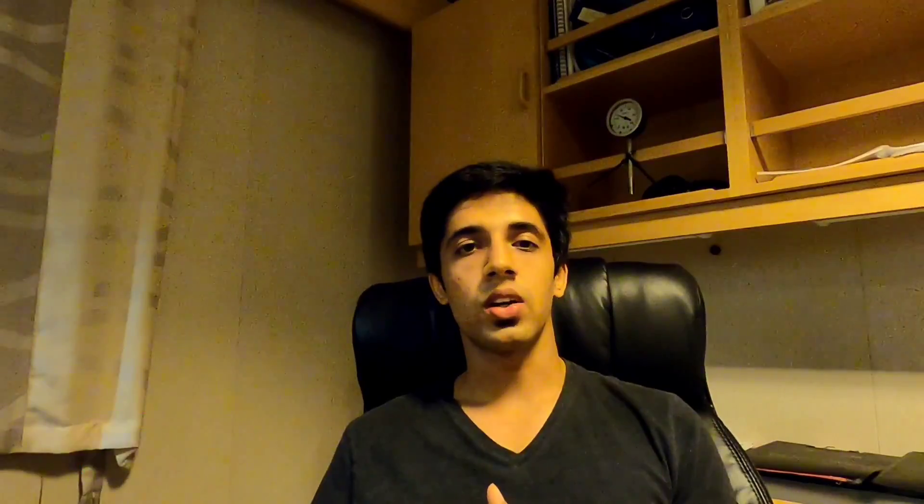I hope you guys liked the video. If you did, don't forget to give it a thumbs up and subscribe to the channel. I'll see you back in another video — another day at sea. Thank you.